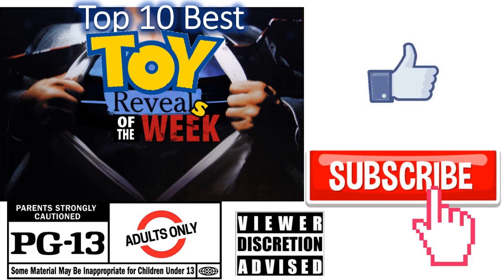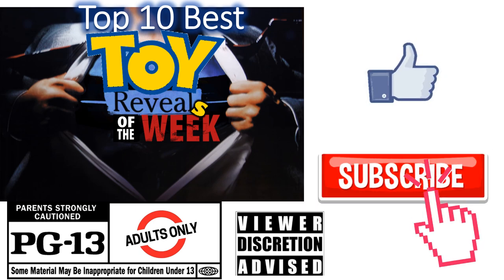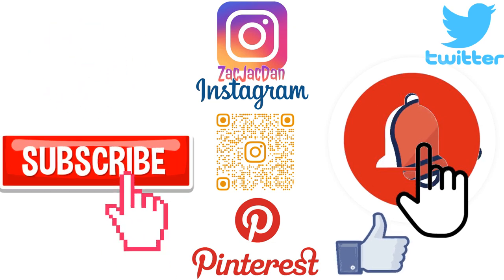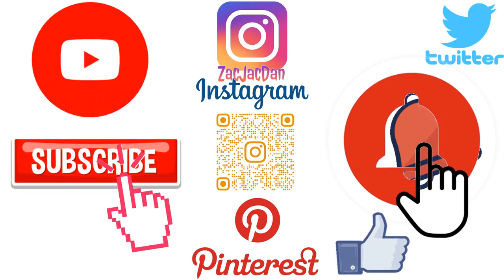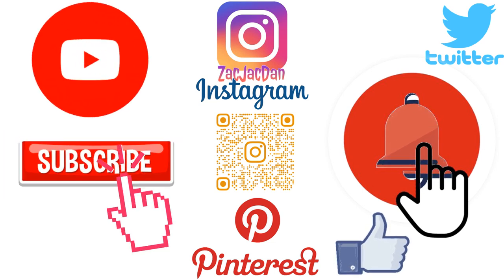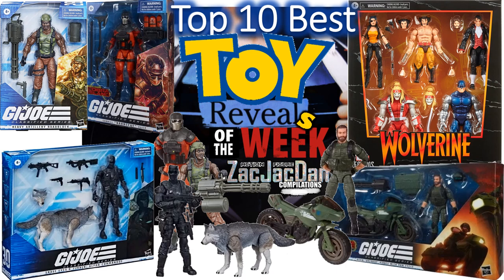Don't forget to smash that like button and subscribe to the channel. Remember, this is for adults. Check me out on Instagram, Twitter, and Pinterest to find all the photos from these videos. What's up, you guys? It's Zack Jack Dan back with another top 10 list. This time we're talking about the top 10 best toy reveals of the week — this may be a recurring video. Let me know if you guys enjoy it.